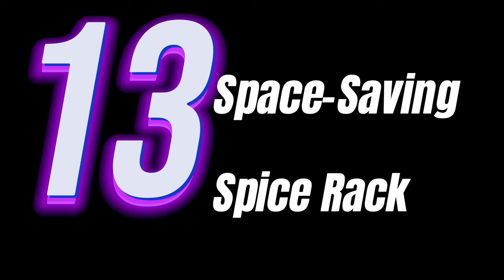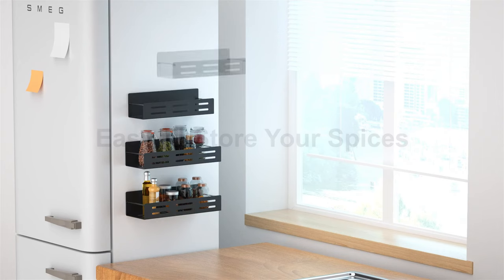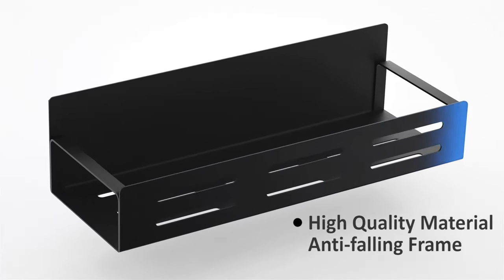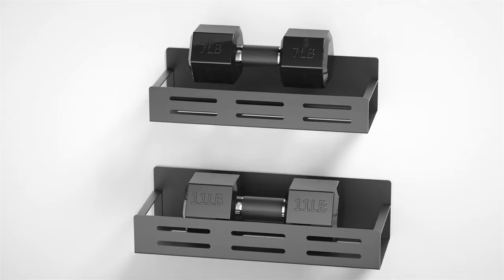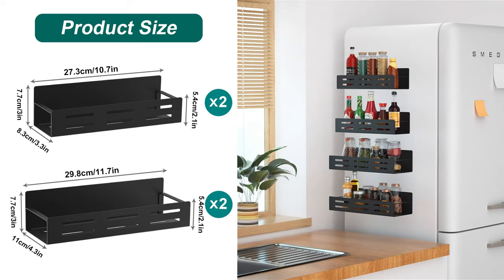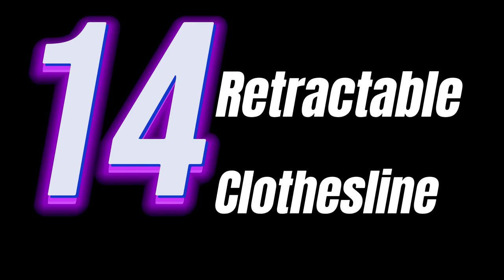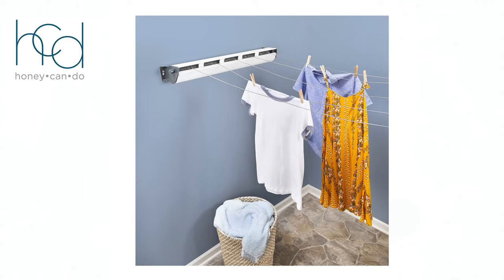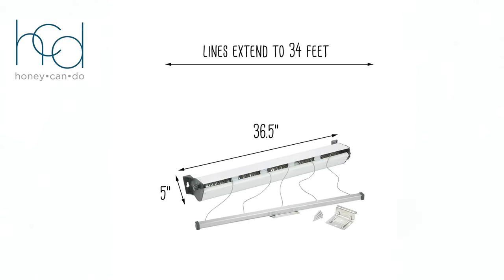Tip number thirteen: Space Saving Spice Rack. Organize your spices with this rack — its compact and clever design not only saves space, but also turns your spice collection into a part of your kitchen's decor. Tip number fourteen: Retractable Clothesline. Essential for small laundry areas or balconies, it's easy to use and discreet when not in use, perfect for air-drying clothes and giving your garments a fresh, outdoor scent.